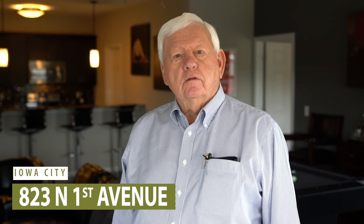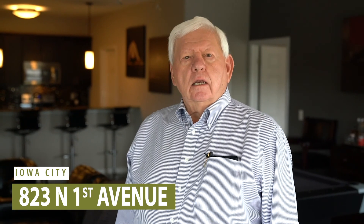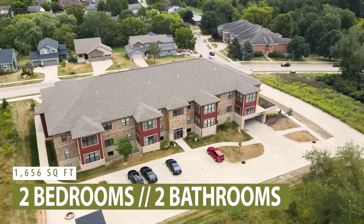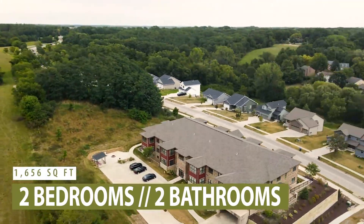Hi, I'm Vern Folkman. I'm a realtor with Leppy Krieger Realtors in Iowa City and I'm happy to show you this condo that we've just listed. It's over on the east side of Iowa City at 823 First Avenue. It's in the Hickory Point Condominium Association and it's right near the Hickory Hill Park. So let's take a look around and see what we have to offer here.